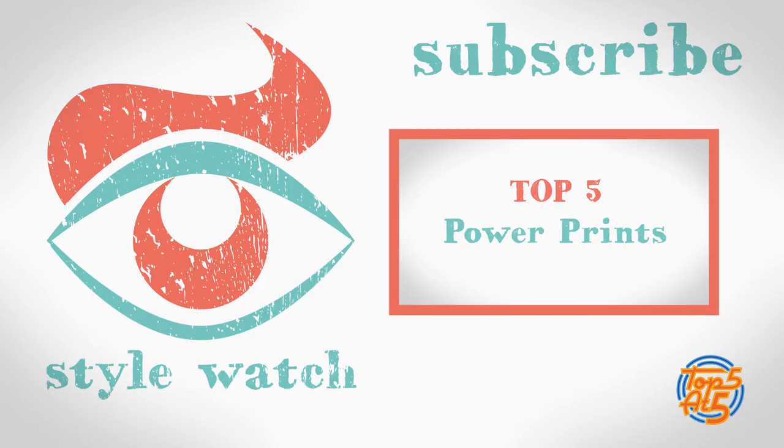That was our top five tips on how to wear fringe. If you have any of your own pieces of advice about the trend, then just leave a comment below. And if you would like to see more top fives just like this one, then hit subscribe and click on the video linked at the end here. Thanks for watching. See you next time.